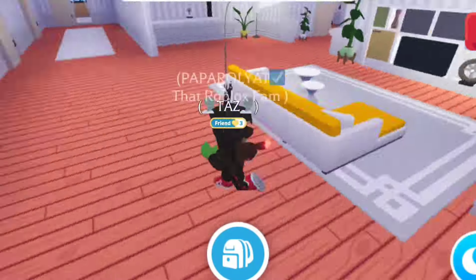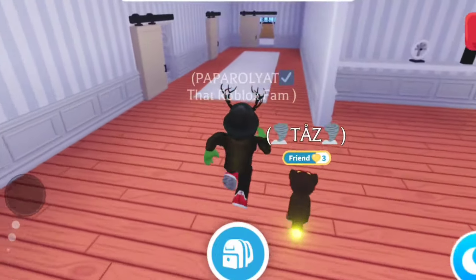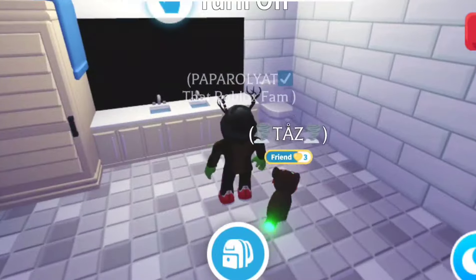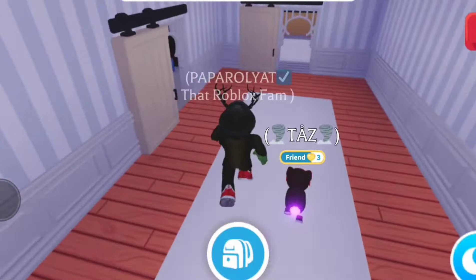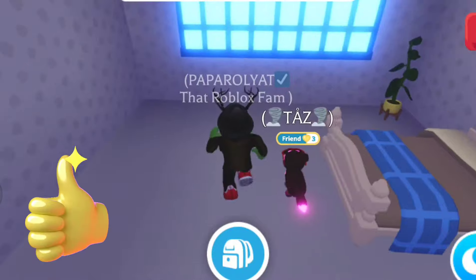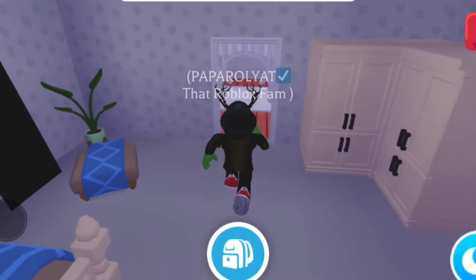We've got the TV. Let's check down here — there are some more rooms. Looks like the bathroom in here. We have another room, and here we have another bedroom.